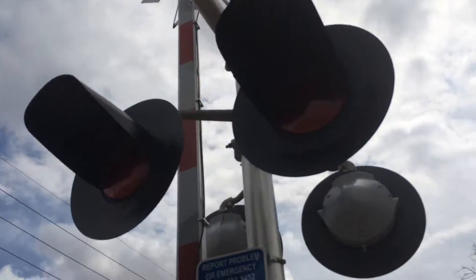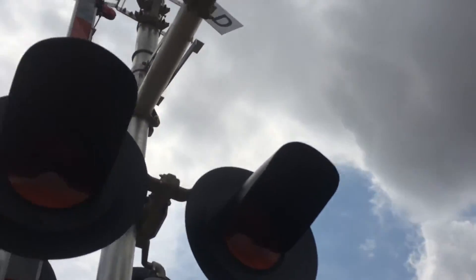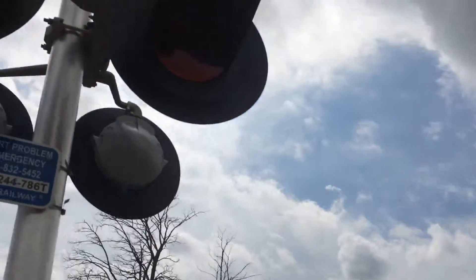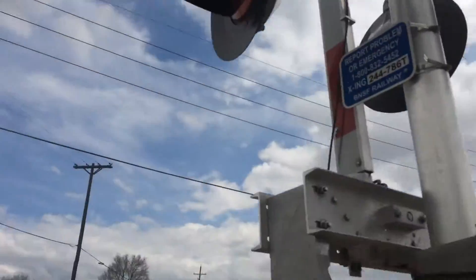The lights here are 12 by 24 inch lights with LEDs. Wish I knew the type of LEDs — same with the side lights. And the bell here is a General Signals Type 3 electronic bell. The gate lights are Ricoh LED.